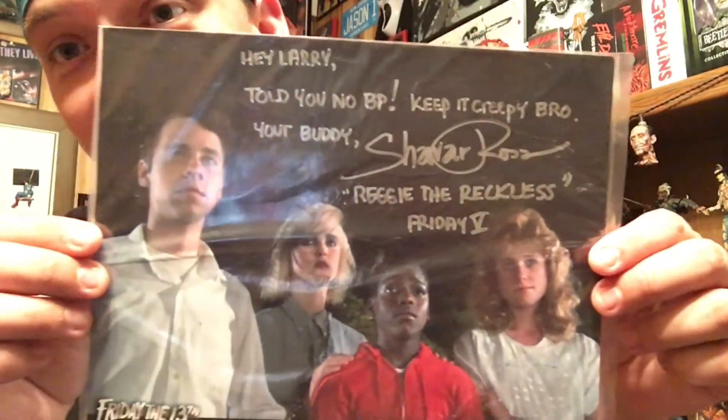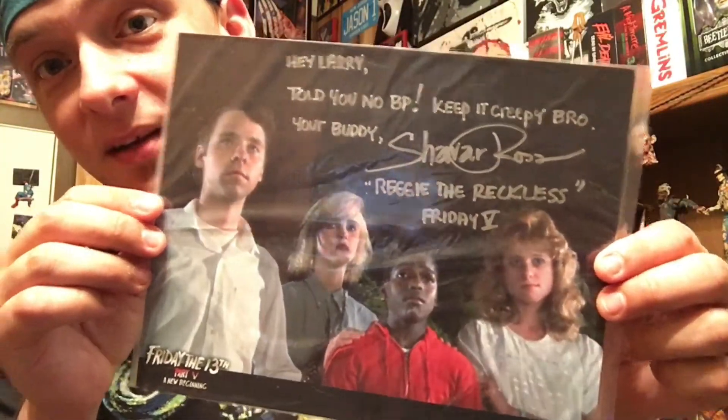I see something last that I haven't looked at yet — I just saw it was personalized, so let me look at it. Hey Larry, told you no BP. Keep it creepy bro, your buddy. It's from Shavar Ross — Reggie the Reckless! He got me a personalized autograph! That is awesome. Cool, now I gotta find a spot on my wall — well I got plenty of room.